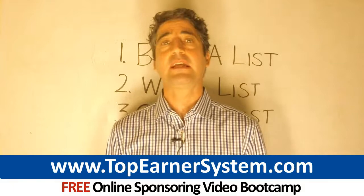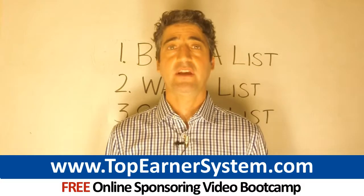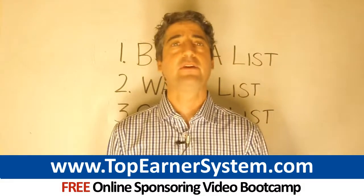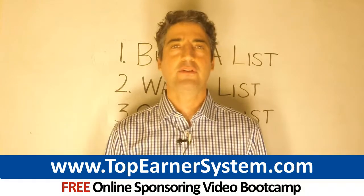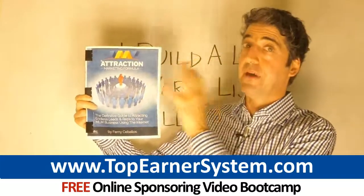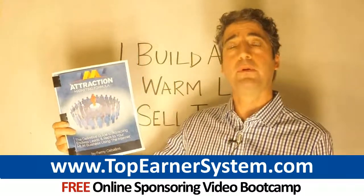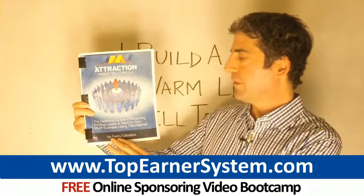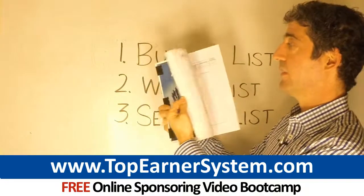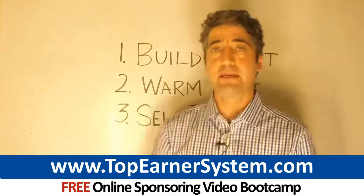I've got a lot more training for you. Click the link below this video, enter your email address, and get my online sponsoring video bootcamp. You'll get one training video per day over the next 10 days: how to generate leads online the right way, how to recruit reps into your opportunity, how to retail product — in a lot more detail than I could include here. Right on that page, be sure to download the Attraction Marketing Formula eBook — the best training guide in the industry on how to build a successful network marketing business using the internet. This is the guide I followed to personally sponsor over 200 people online. The author Fernie Ceballos is an MIT graduate who has done over 10 million online — basically a marketing genius. Get this guide. Click the link, enter your email address, get trained.